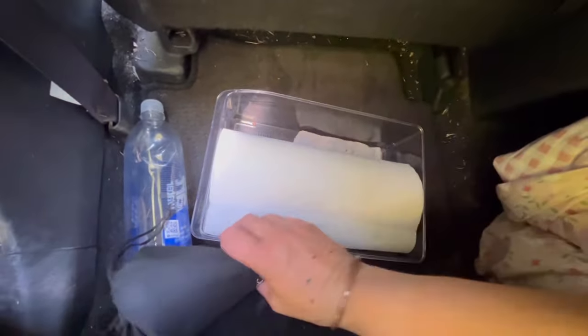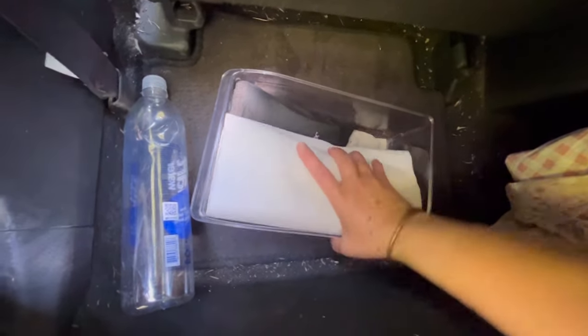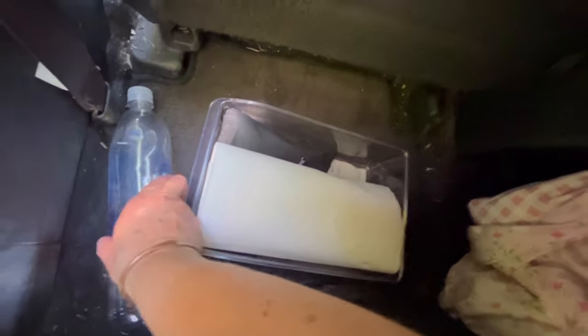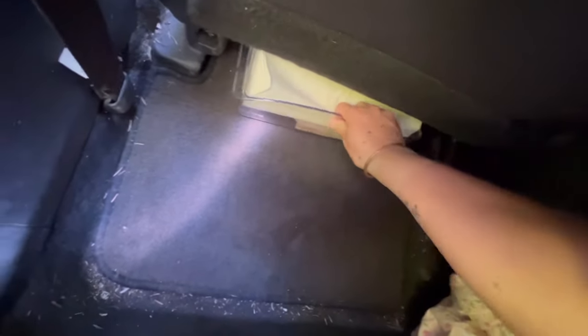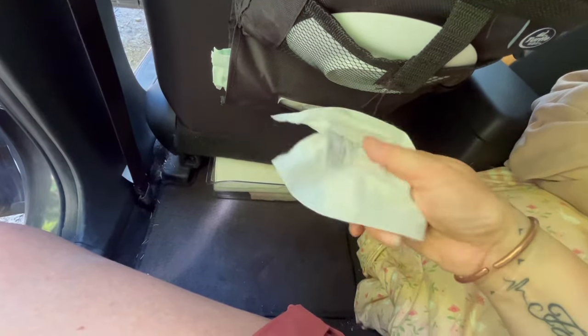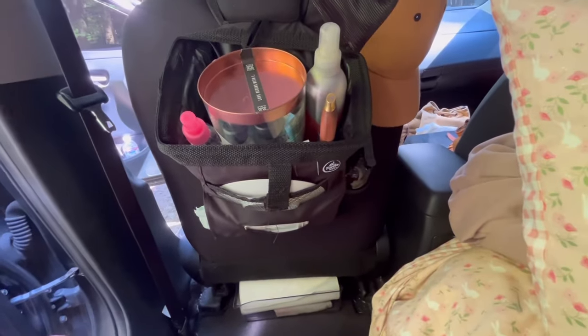I've never used this, but if I really had to go number two in the middle of the night, I could put a bag inside that bin, do my thing, clean up, tie up the bag, and dispose of it. That's for emergencies, but I've never had to use it — it's good to know it's there. I have wipes, antibacterial wipes, and also face wipes — different kinds.